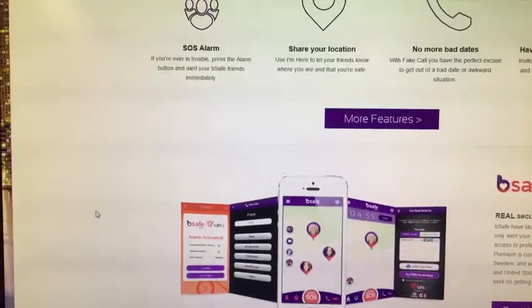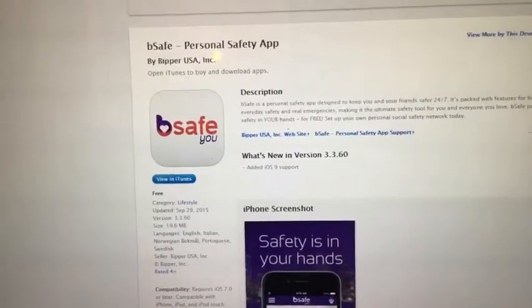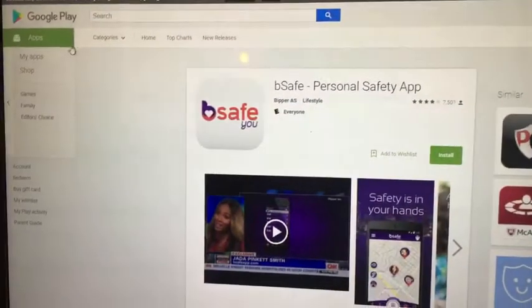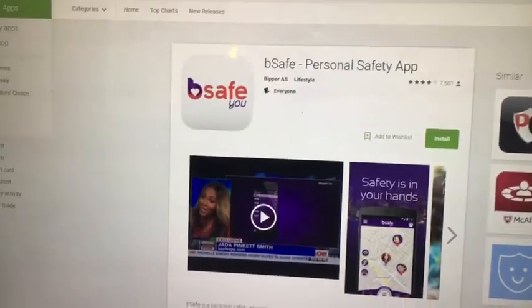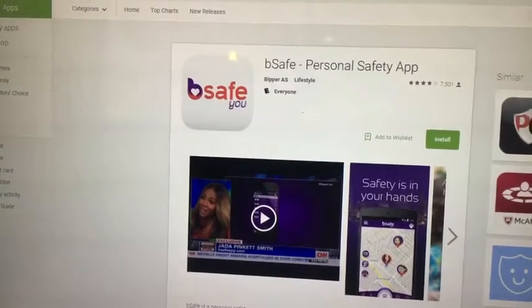You can use the app to have people keep track of you so that you can make it home safely. It's always available for all devices — you've got it on your iPhone and also available for Android, so you can definitely download the app for both devices and use it as a personal safety tool to keep you safe if you find yourself in a strange situation.